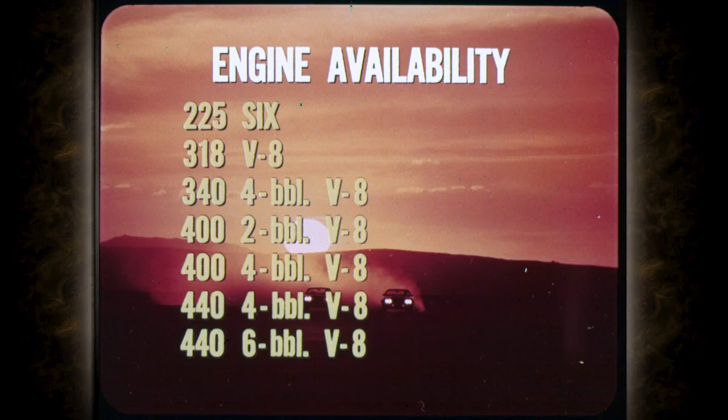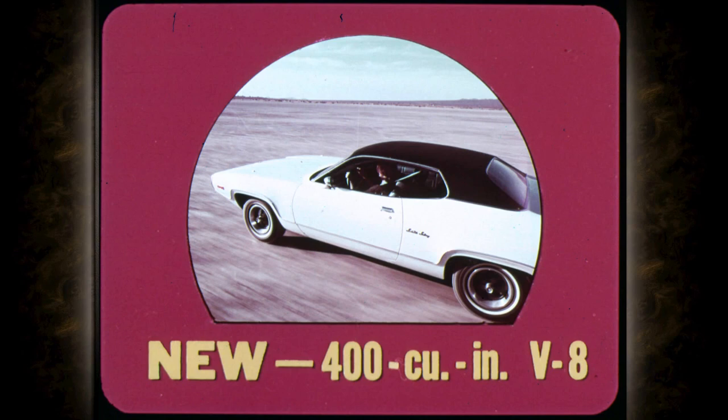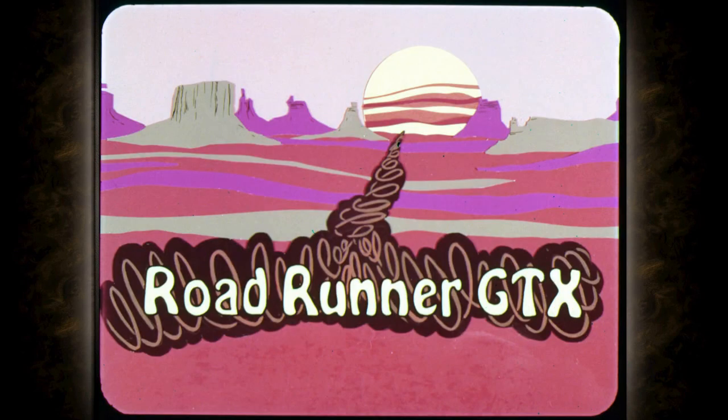Engines for 1972 include the 225-cubic-inch 6, the 318, the 340, the new 400 2-barrel, the new 400 4-barrel, the 440 4-barrel, and the 440 6-barrel. Every Satellite engine except the 440 6-barrel is designed to use regular fuel for operating economy. New for 1972: the 400-cubic-inch engine — the four-barrel version is standard on Roadrunner and optional on all other models; the two-barrel is optional on all models except Roadrunner. Three optional Roadrunner engines are the highly respected 340 4-barrel, the mighty 440 4-barrel, and the 440 6-barrel. And with either optional 440, Roadrunner becomes Roadrunner GTX.